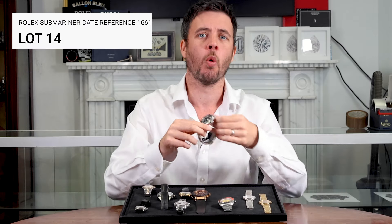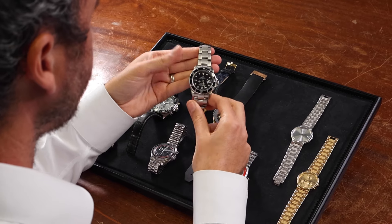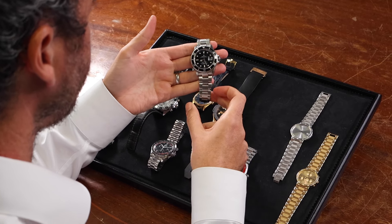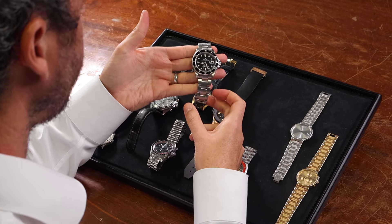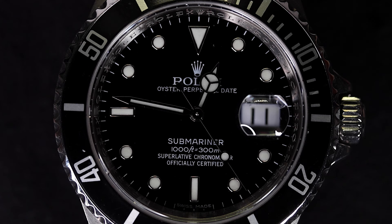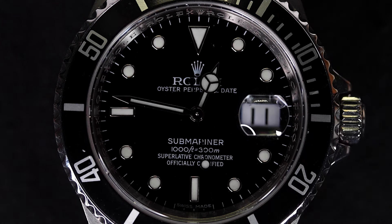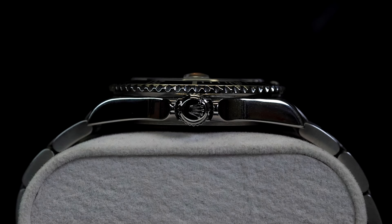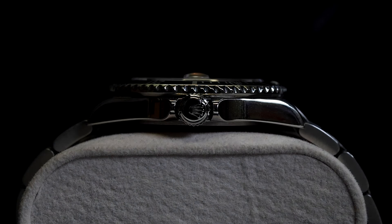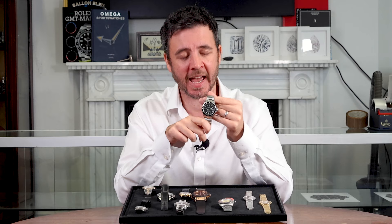Let's move on to the iconic Rolex Submariner 16610 from 2009. It features a 40mm stainless steel case, black dial and unidirectional bezel, with a quick-set date at 3 o'clock. The Mercedes hands, engraved rehaut, and dial are classic Rolex Submariner traits. It's powered by the reliable Rolex automatic movement and it comes with its box, papers, and warranty card — again at a very competitive estimate.